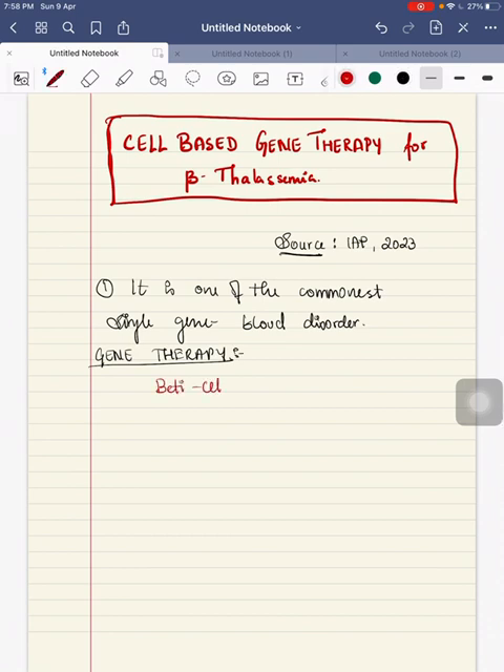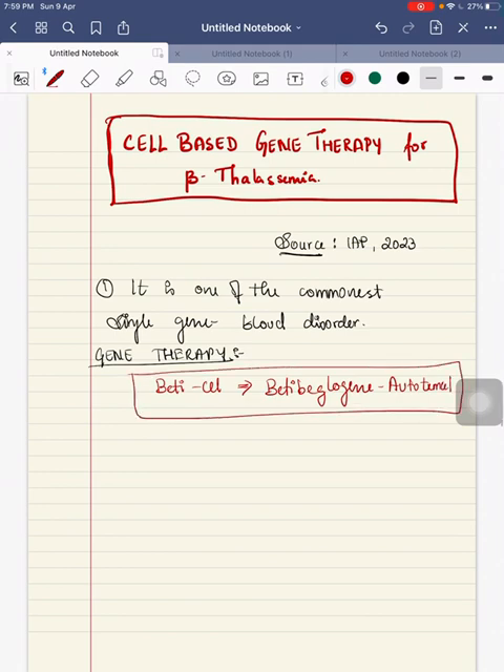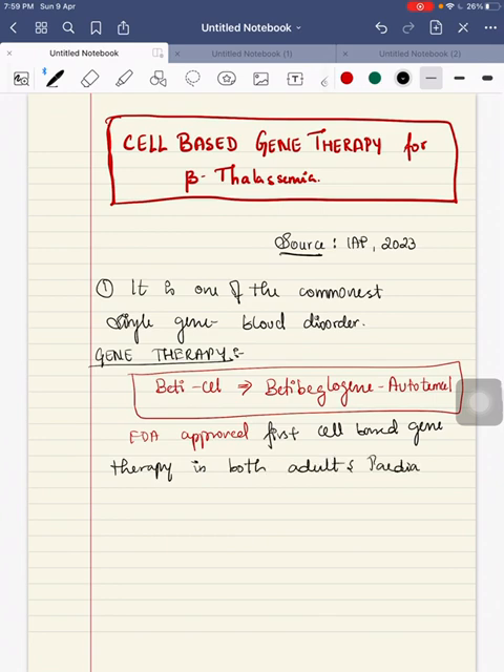Gene therapy for beta-thalassemia patients is an FDA approved one. In short form we call it Beti-cel — betibeglogene autotemcel. It is FDA approved as the first cell-based gene therapy for beta-thalassemia patients in both adults and pediatrics.